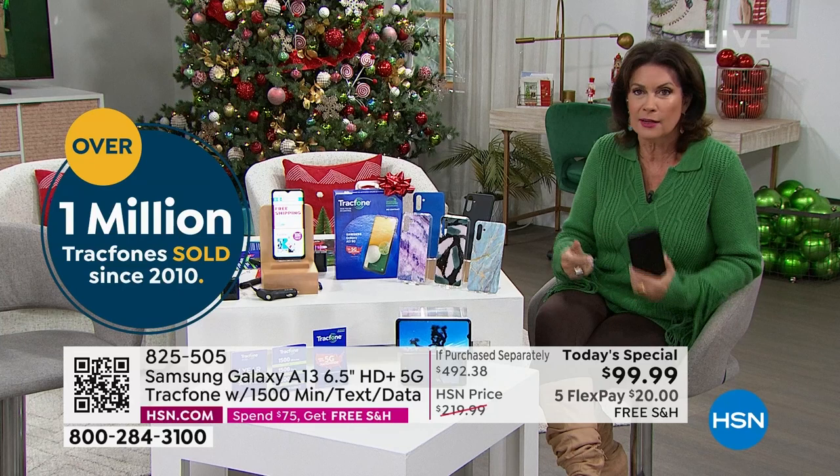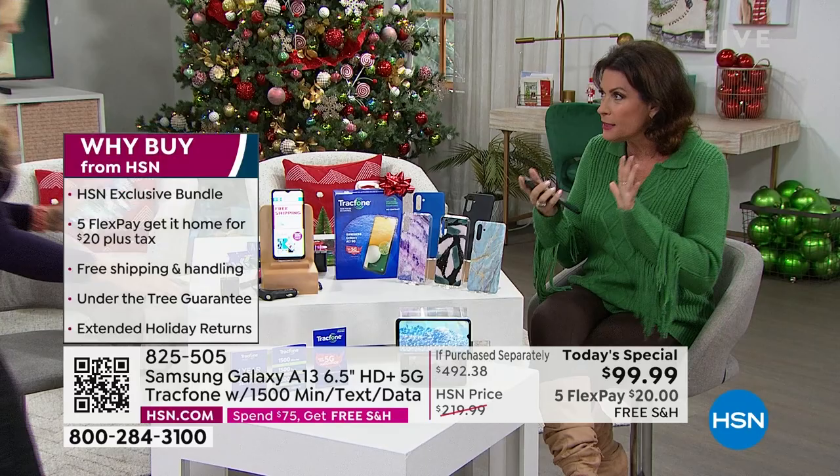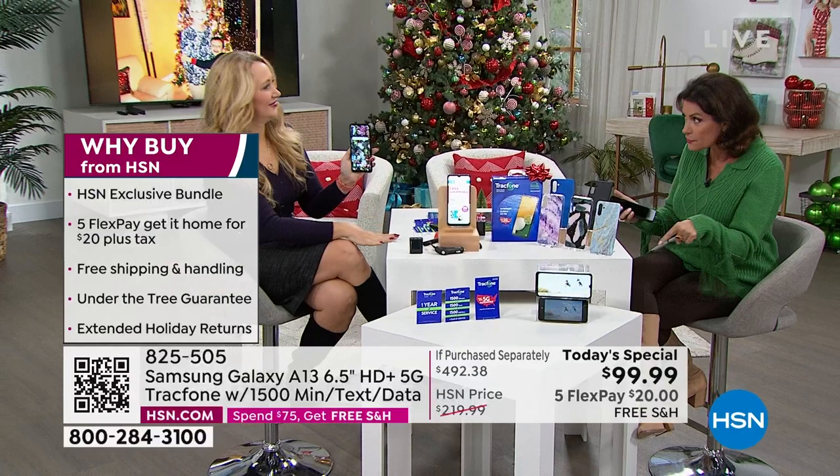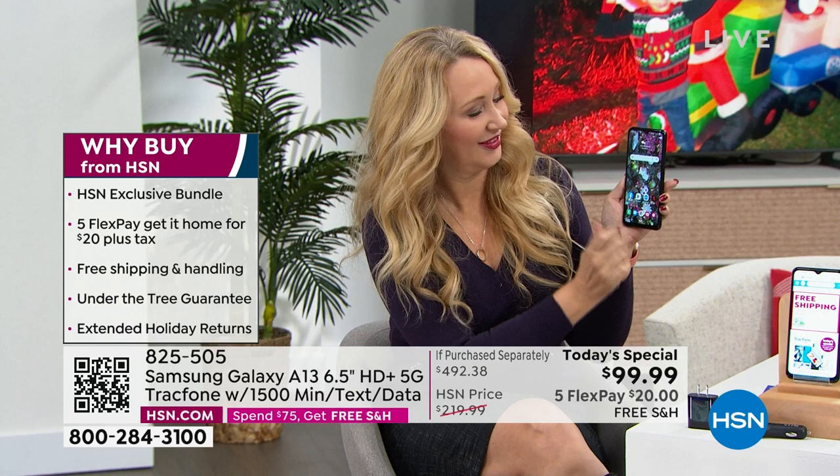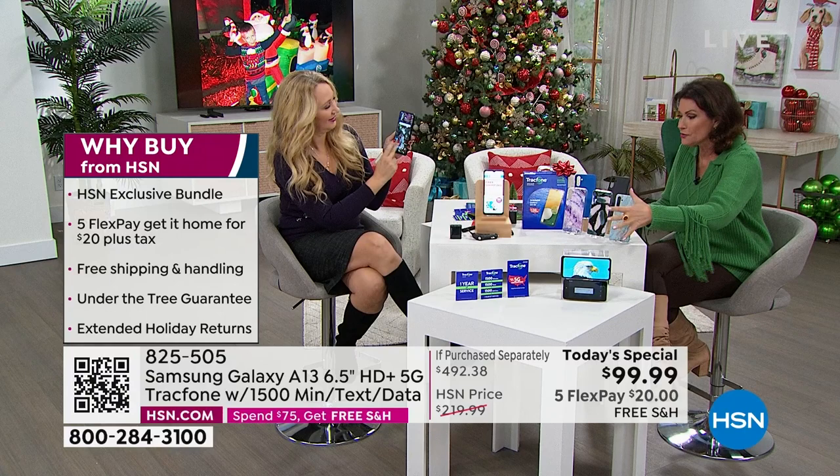Right here at HSN you love TrackPhone — no bill, no contract, no credit check. We've sold well over a million TrackPhones here at HSN, and our best seller is the Samsung Galaxy. This is the latest version with doubled memory. One of my favorite features: octa-core processor — the fastest phone we offer — plus 5G capability and all the extras included. It's been flying today.